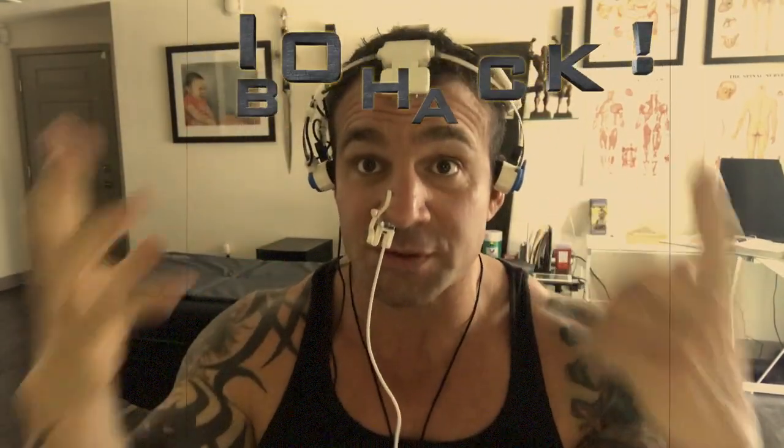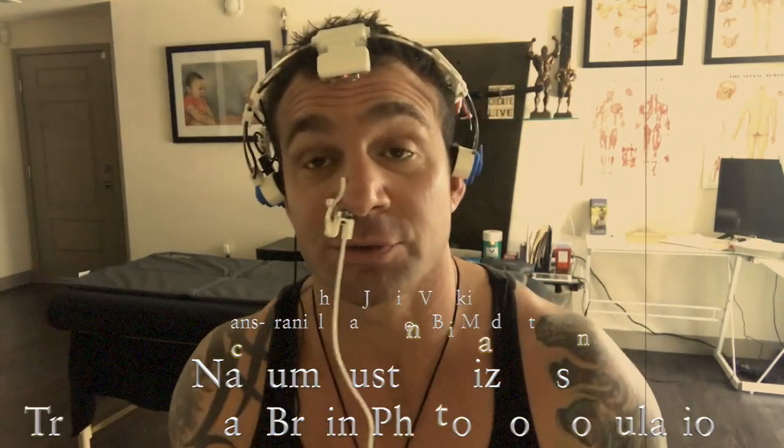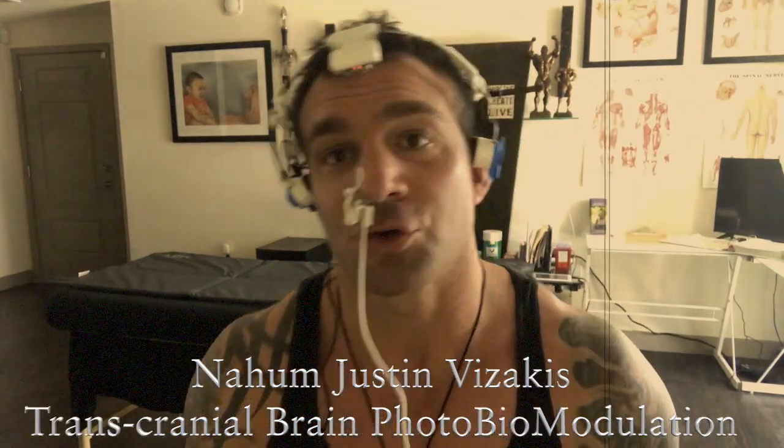Hey, what's up beautiful people? So I bet you're wondering what this thing is on my head and in my nose. This is the V-Lite Neuro.